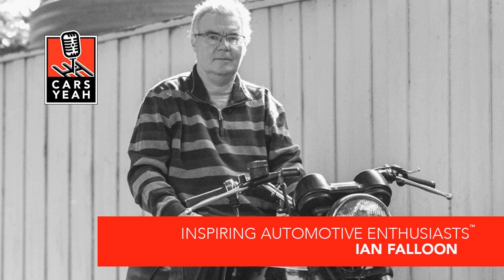Hello, inspiring automotive enthusiasts, and welcome to Cars Yeah. I'm very revved up and very excited to share with you a very special guest calling in from Melbourne, Australia — Ian Falloon. Ian Falloon was born in New Zealand and studied engineering and music at Victoria University in Wellington. After a motorcycle accident brought an end to his career as a symphony orchestra oboist, he began writing articles about motorcycles for magazines, and then books. His first book, The Ducati Story, has run to several editions and has been published in three languages.